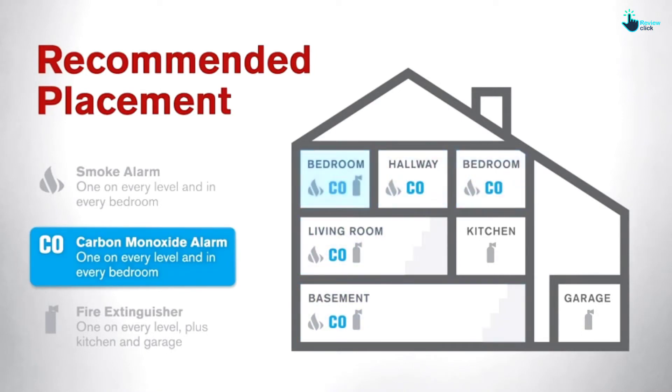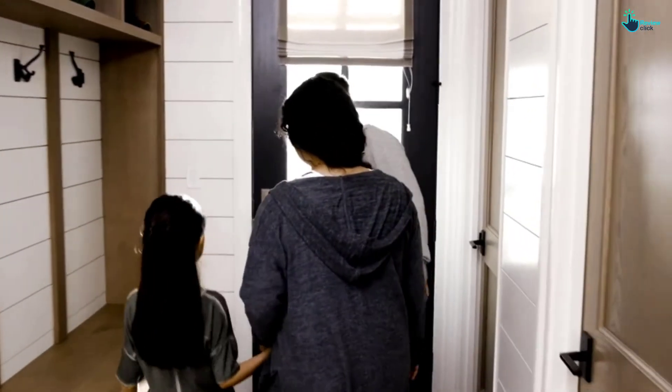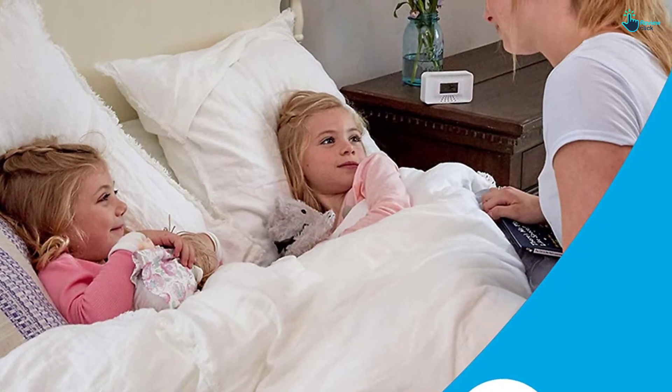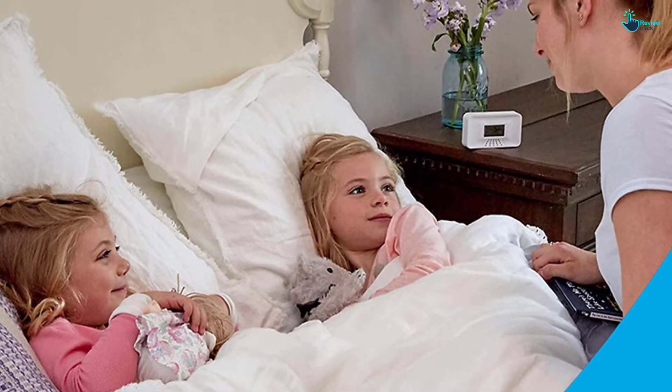You should always be very fast at considering CO detectors that are tested to all standards, like this one. It means the device will not fail you since it has been verified to have the potential. The NIMH battery will serve you as long as your device exists.